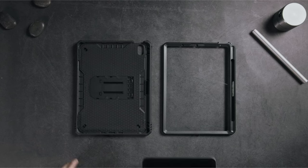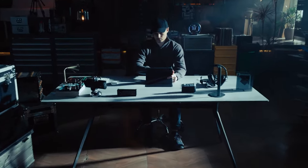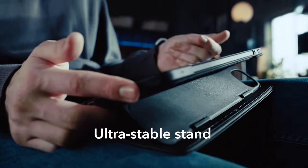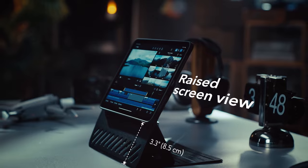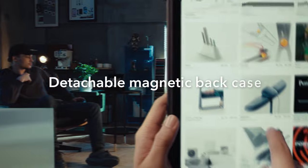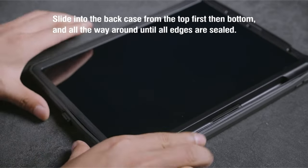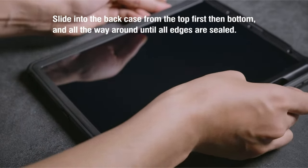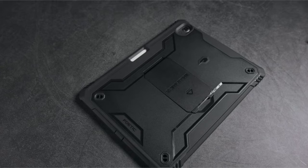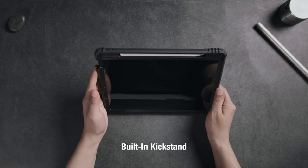If you want more information and updated pricing on the products mentioned, be sure to check the links in the description below. The iPad Air 13-inch is a premium tablet offering exceptional performance and versatility. Selecting the right case is paramount, and in this video we'll explore a carefully curated selection of top quality cases tailored specifically for the iPad Air 13-inch, from rugged protection to stylish folios, to find the perfect blend of style, protection, and functionality in 2024.